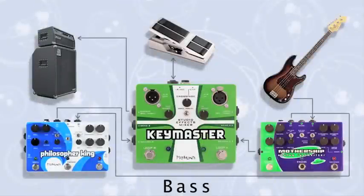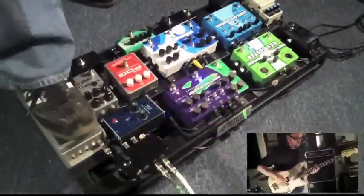The Keymaster's parallel mode offers you the ability to mix totally independent chains of effects.